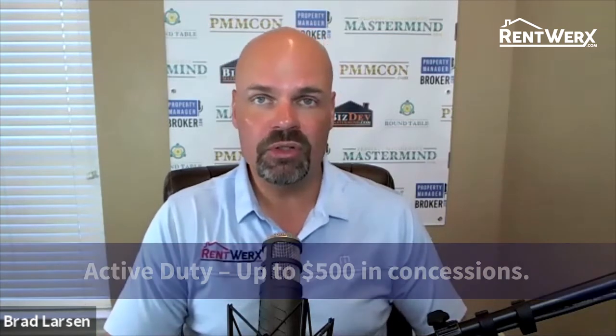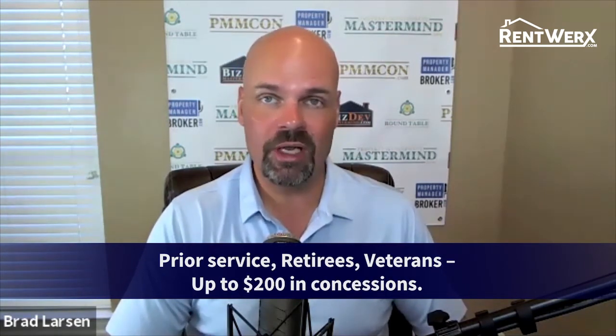For veterans — anyone who is a veteran who can provide us a DD-214 — we waive the setup fee and again offer the 50% discount on our Matterport tours. So that's our military service discount.